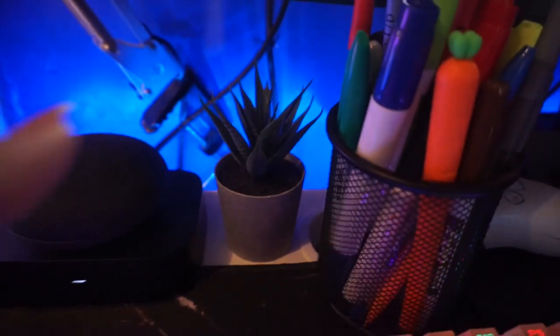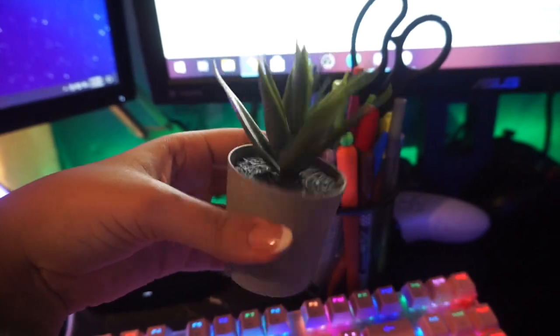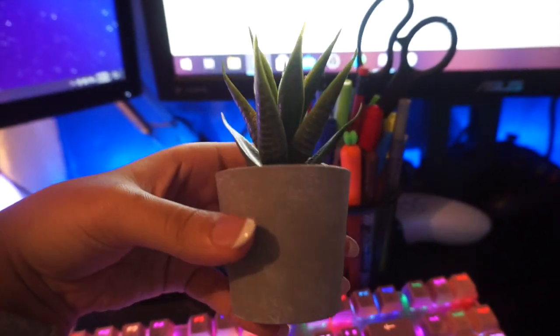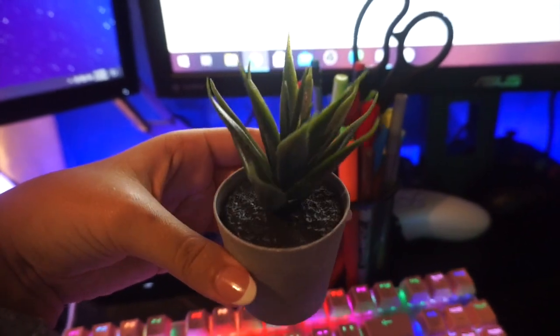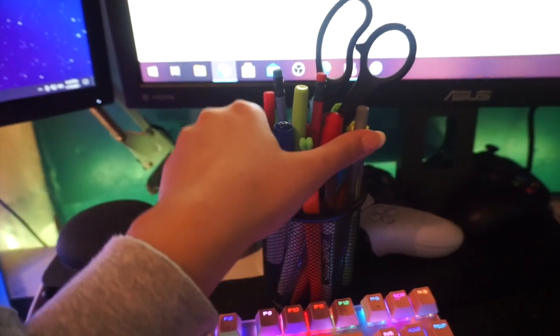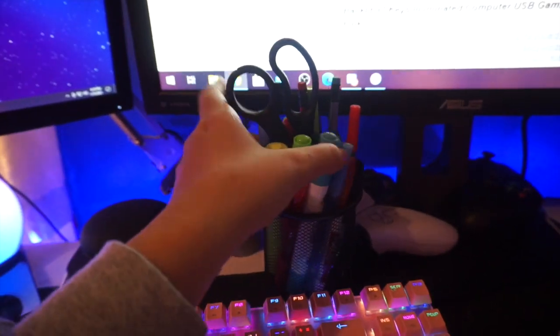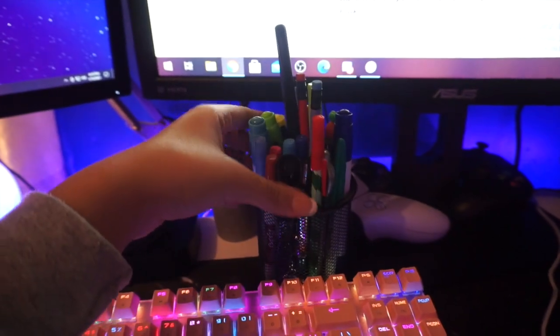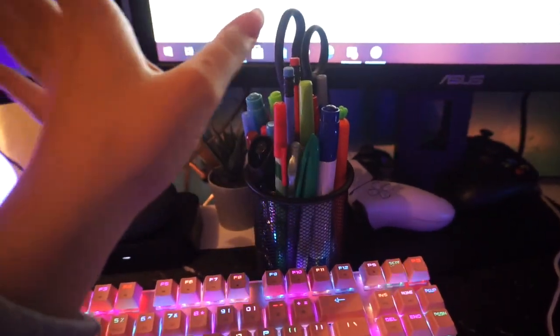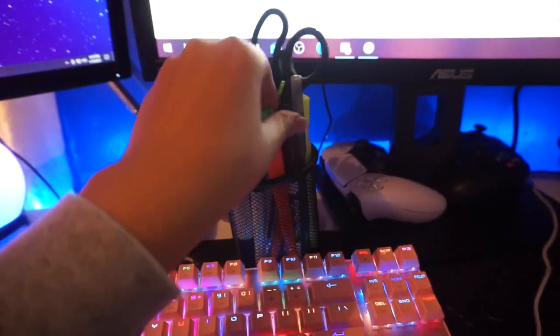I like to keep things that are green on my desk and around my room. Shout out to CT Got Heat, one of my viewers who got me this plant — it actually came with two others, available on Amazon. I also keep a ton of pens and a pair of scissors on my desk, just in case I need to write something.